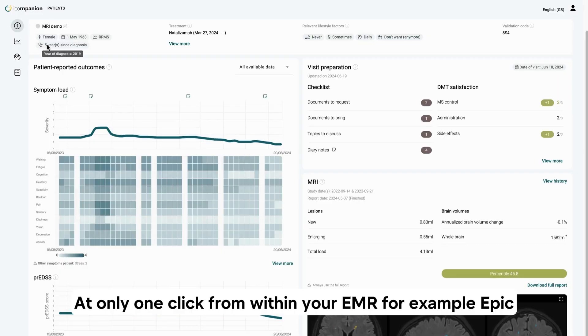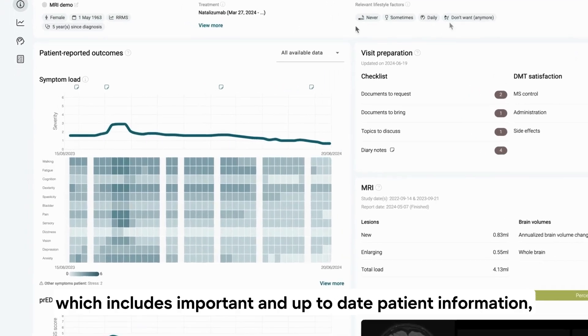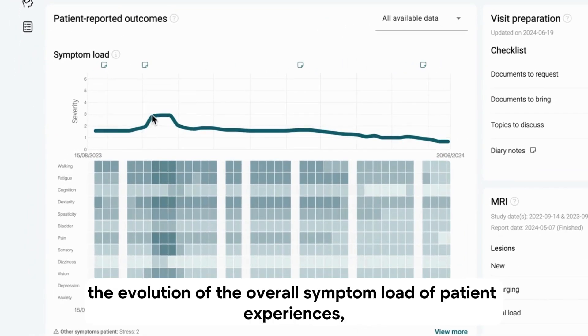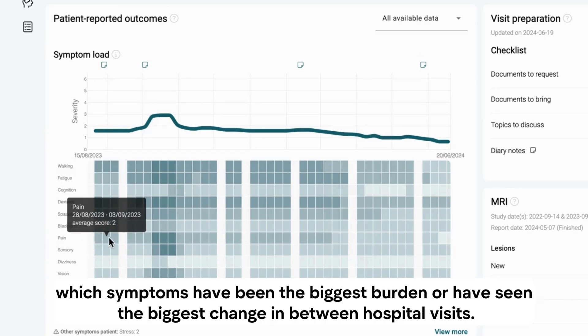At only one click from within your EMR — for example, Epic — you get access to this brand new dashboard, which includes important and up-to-date patient information, the evolution of the overall symptom load the patient experiences, as well as a heat map that helps you understand which symptoms have been the biggest burden or have seen the biggest change in between hospital visits.